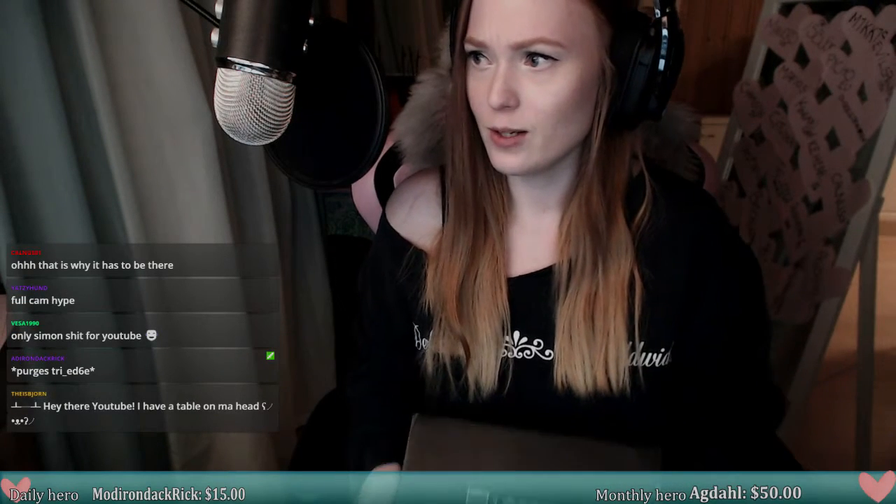Hi guys, it is Camilla, also known as CamillaKN on Twitch and YouTube. Today we are doing an unboxing of a loot crate box. I'm pretty sure this is a February crate — it's a super late February crate and it's currently the 2nd of March. So we're a little bit behind, and as usual I have no idea what's in this crate or what the theme is, but I've heard it's a great one so I'm excited.